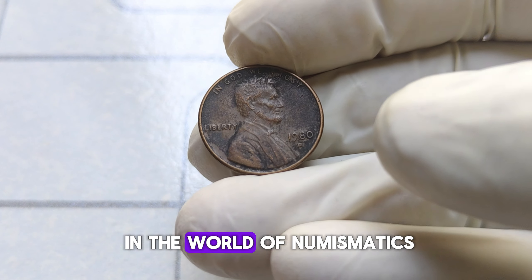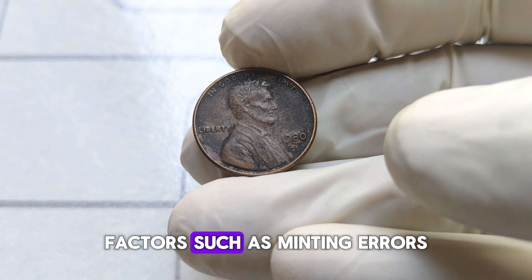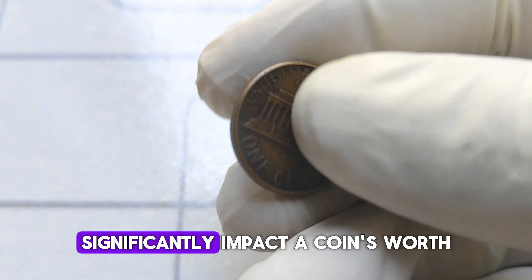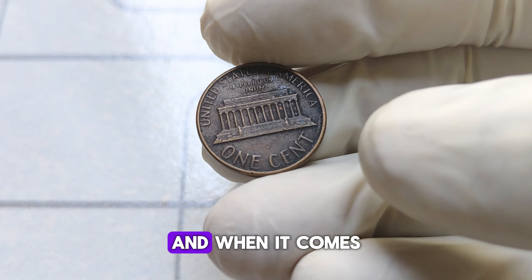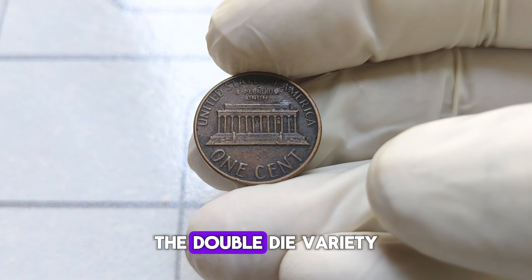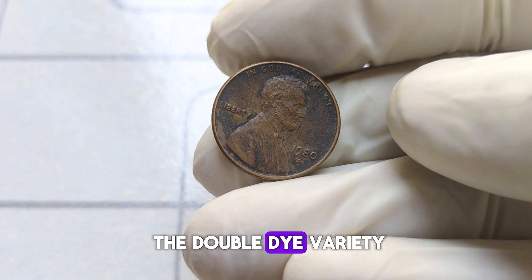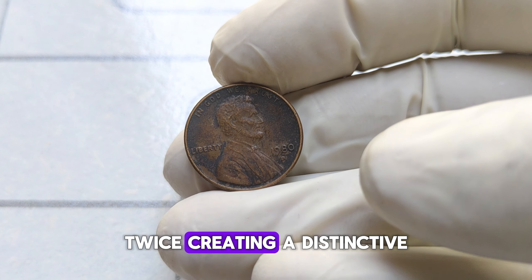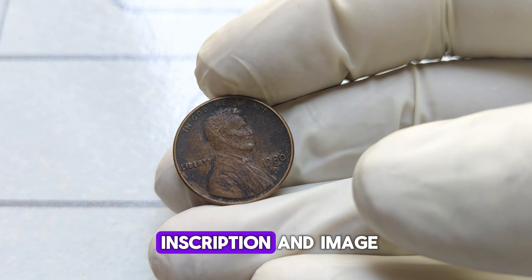Coin grading is essential in the world of numismatics. Factors such as minting errors, wear and tear, and overall preservation significantly impact a coin's worth. And when it comes to the 1980-D Lincoln penny, there's one particular variety that stands out — the double-die variety. The double-die variety occurs when the coin's design is struck onto the die twice, creating a distinctive doubling effect on the inscription and image.